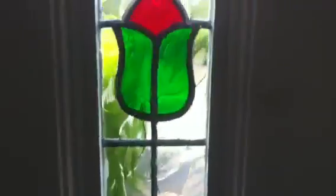Okay people, you wanted a house tour, so this is the inside of the front door.